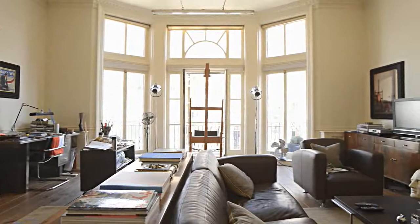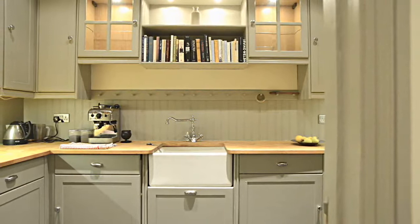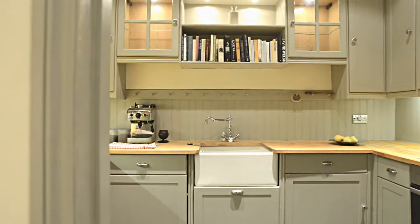Floor to ceiling bay windows usher light throughout this high specification home. The hallway, leading to the kitchen, features top of the range appliances and plenty of storage, and is contemporary in design.